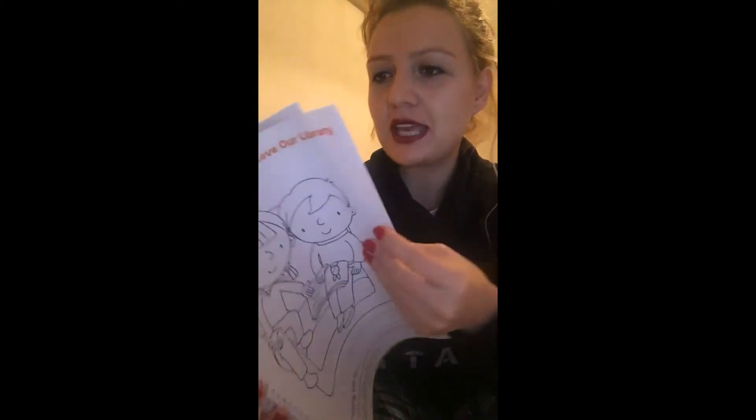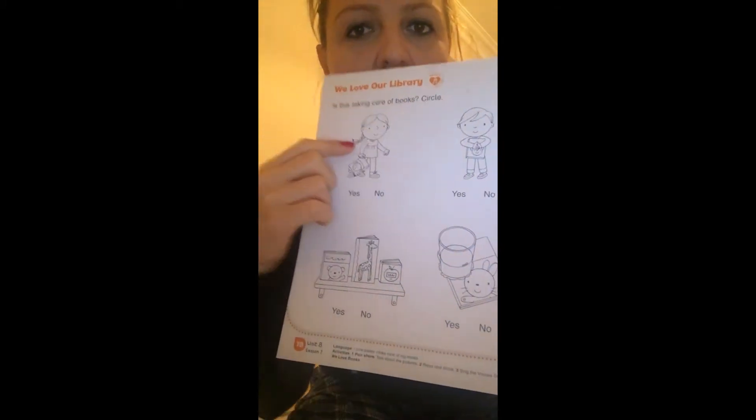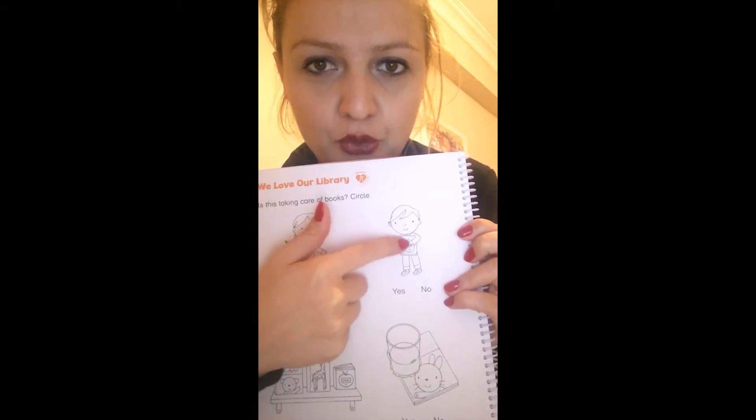Today we will take our activity books and find page 78. Page 78. Look, there are pictures here. And on these pictures, we see some students taking good care of the book.